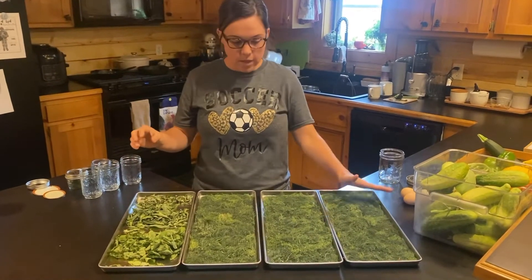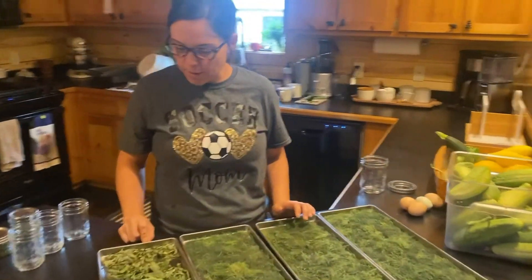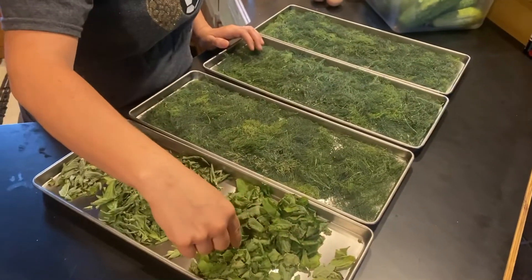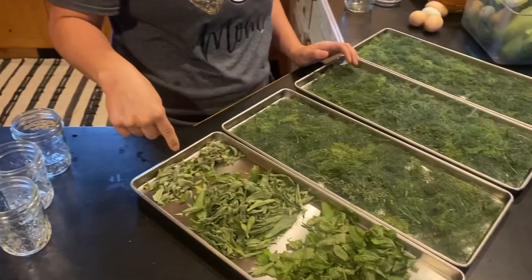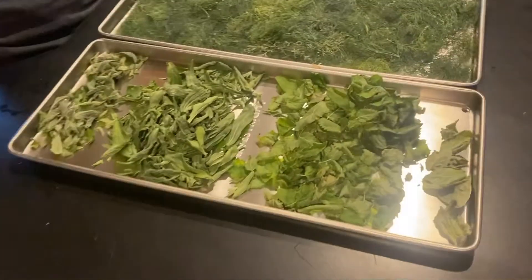So this is all dill. I had it all separated — this is mint, this should be basil, this is lemon balm, this is stevia, and this is mint. It looks a little bit different when it gets all freeze dried.